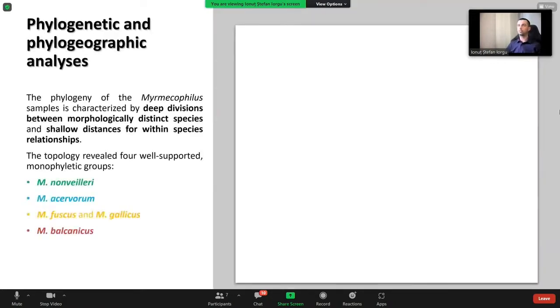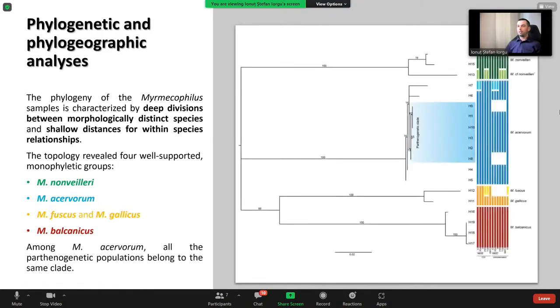For phylogenetic and phylogeographic analysis, the phylogeny of Myrmecophilus is characterized by deep divisions between morphologically distinct species and shallow distances for within-species relationships. The topology revealed four well-supported monophyletic groups: green for Myrmecophilus nonvaleri, blue for acervorum, orange for fuscus and gallicus, and dark red for Myrmecophilus balcanicus. Notably, there is a parthenogenetic clade within Myrmecophilus acervorum populations, and all six haplotypes belong to the same clade.